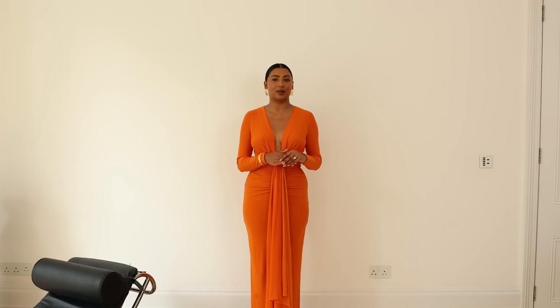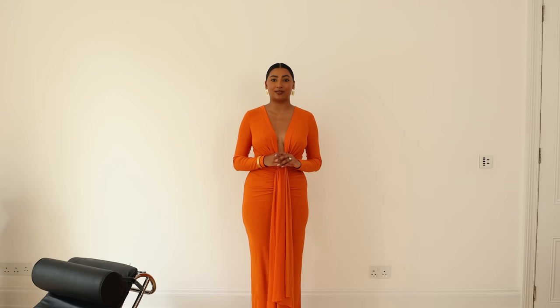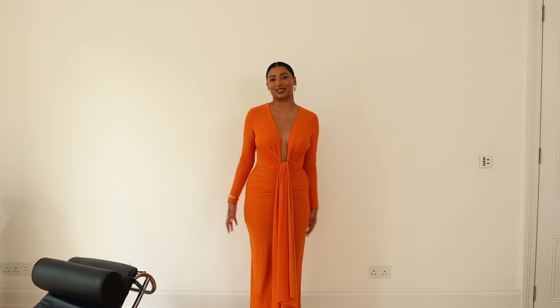Hey guys, welcome back to my channel. In today's video I am showing you some of my favorite summer dresses. I absolutely love wearing dresses so this is one of my favorite videos to film. I've got a real mix of dresses for different occasions and of course we'll link all of the dresses down below in the description box. Let's get straight into it.